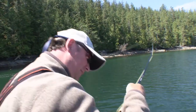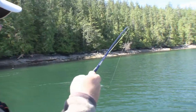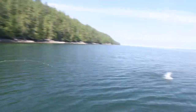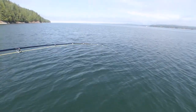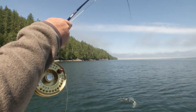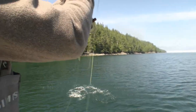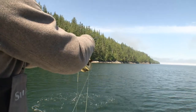Stay on them, stay on them — you've got to be fast on these fish. Look at that line ripping. You are amazing. Here he goes. Big, beautiful fish. Look at that. Dry lines for silvers — it's pretty hard to beat.